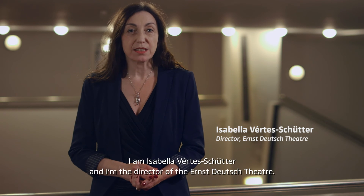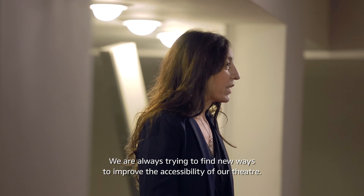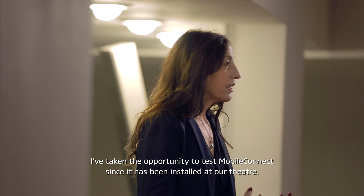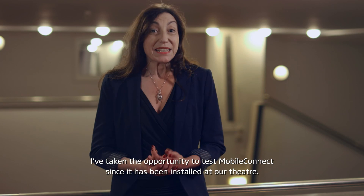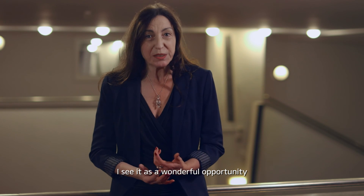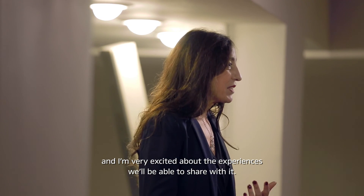I'm Isabella Werte-Schütter and I'm the director of the Ernst Deutsch Theater. We're always trying to find new ways to improve the accessibility of our theater. I've taken the opportunity to test Mobile Connect since it has been installed at our theater. I see it as a wonderful opportunity and I'm very excited about the experiences we'll be able to share with it.